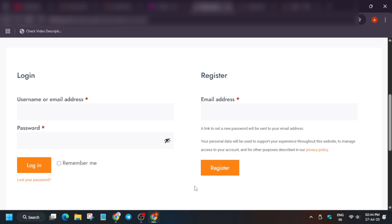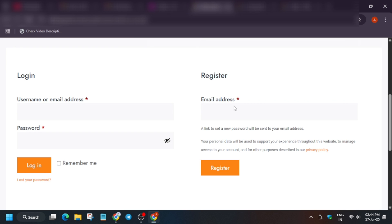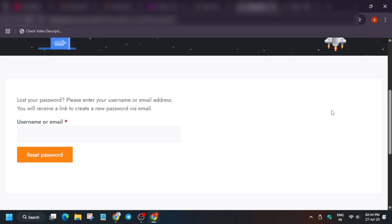Enter your username and password to log in. If you've forgotten your password, click 'Lost your password' — you'll be redirected to a reset page. Enter the same email address to reset the password. If it shows 'incorrect password,' click 'Lost your password' and reset it through the email that arrives.